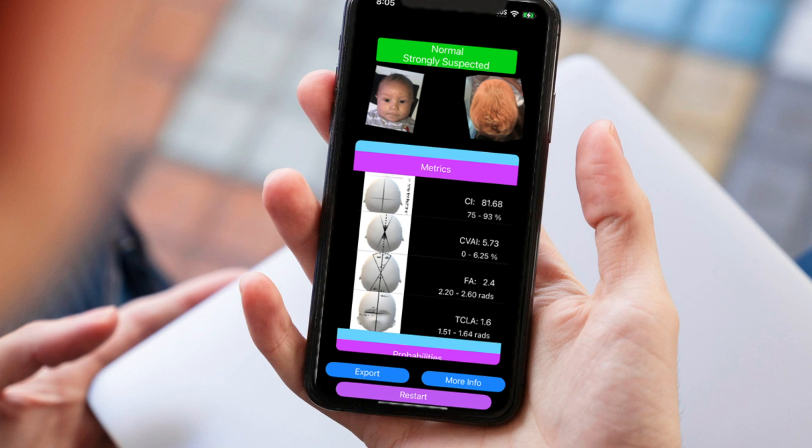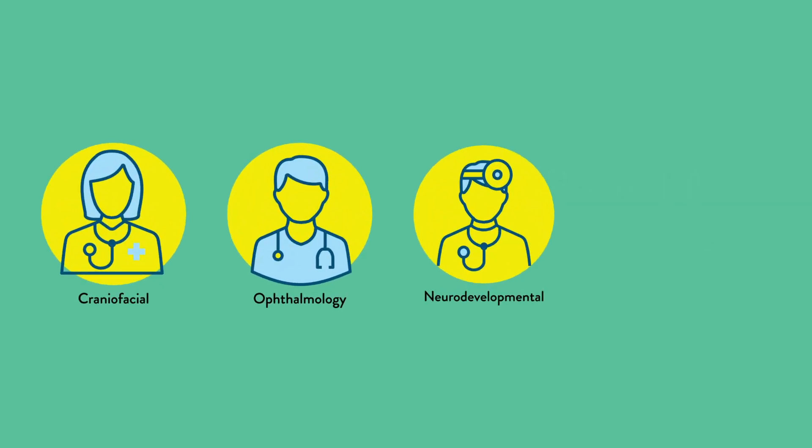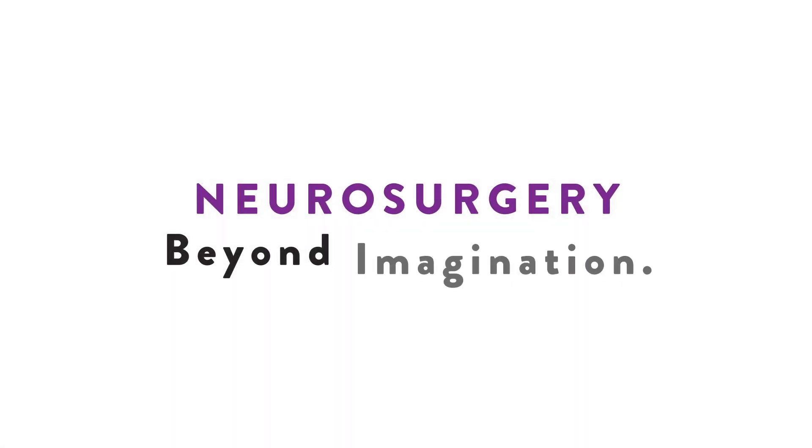After your baby's surgery, expect long-term multidisciplinary follow-up with our expert craniofacial team, plus ophthalmology and neurodevelopmental specialists to make sure your baby is healthy and growing appropriately. Have questions? Contact us for more information.